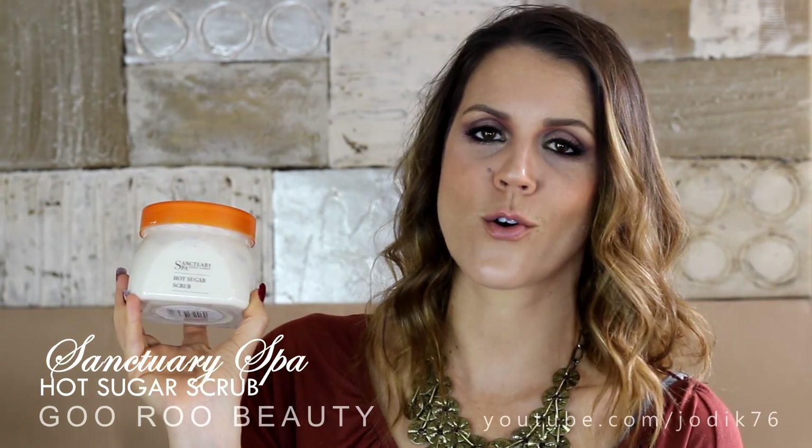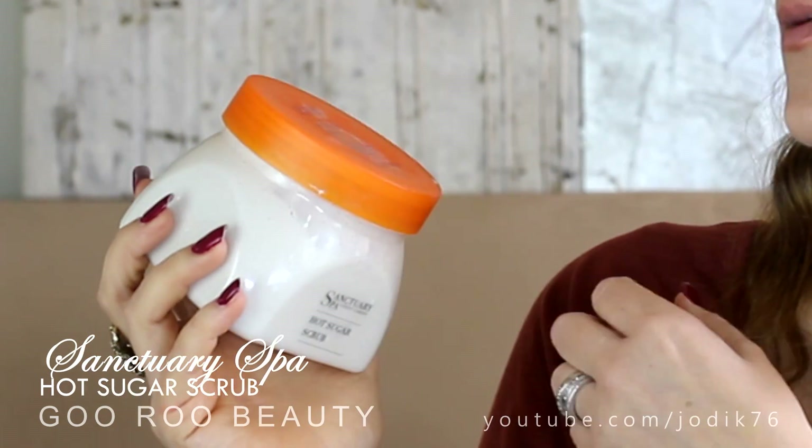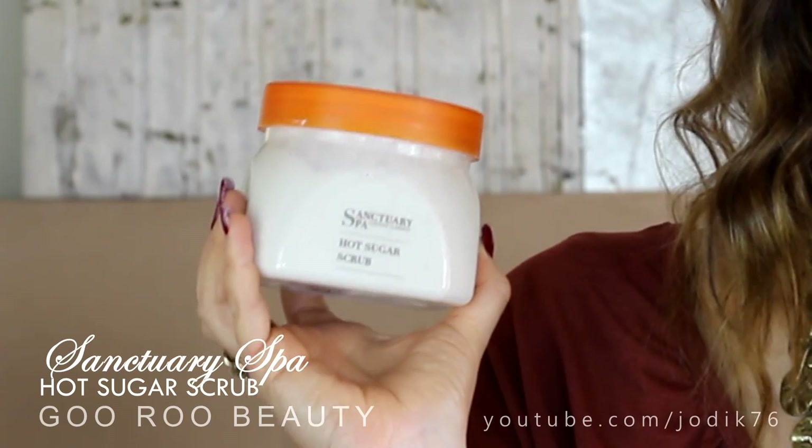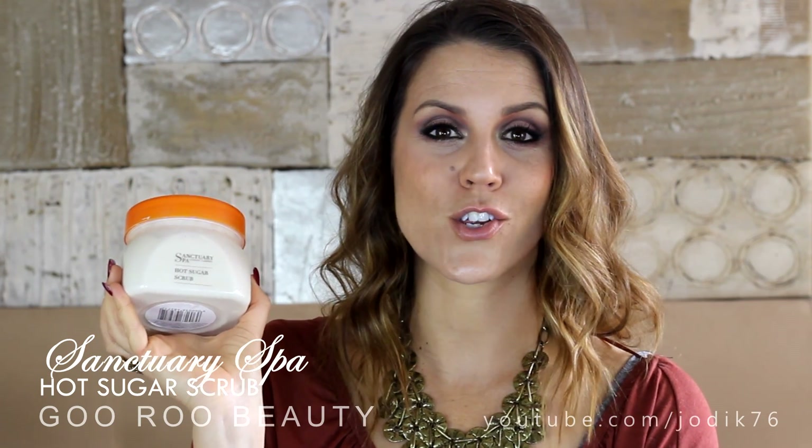Finally, a body product: the Sanctuary Spa Hot Sugar Scrub, which I bought in the recent Priceline 40% off skincare sale. I used it today before self-tanning - it's gorgeous and warming. It's one of those thermal products that heats up on your skin as you rub it in. Nice exfoliation - gritty enough without being too much. Very impressed with Sanctuary Spa products lately. Thank you to those who recommended it.